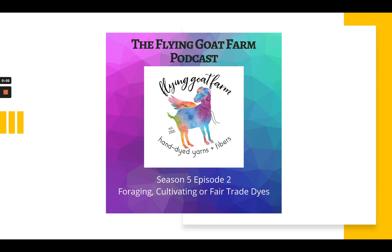Welcome to our next episode, this time about foraging, cultivating, and fair trade natural dyes. But first, here's what's happening on the farm.